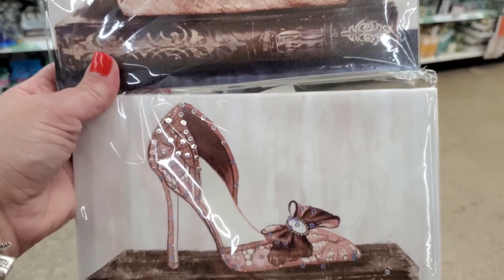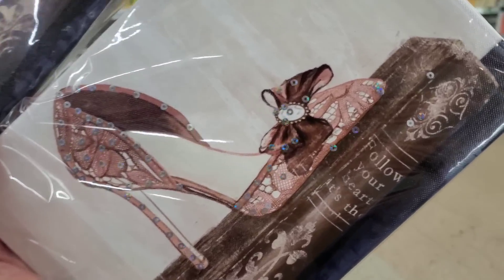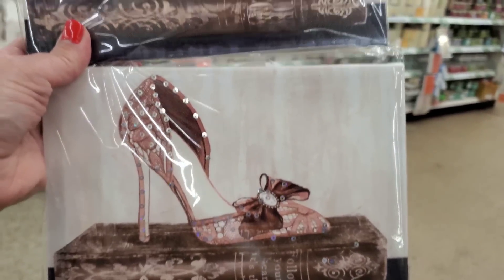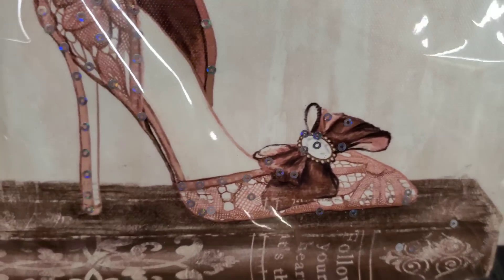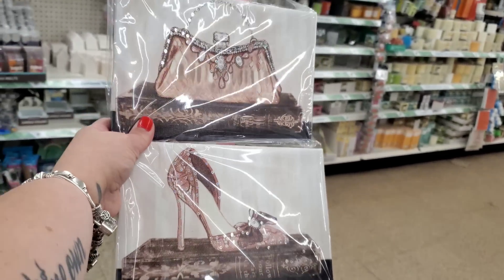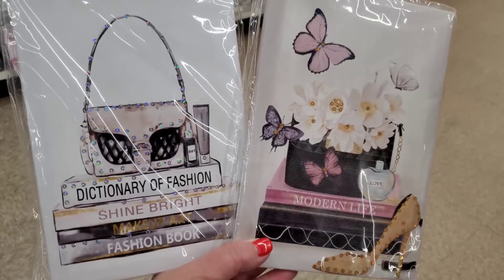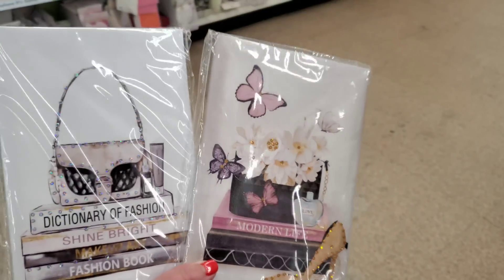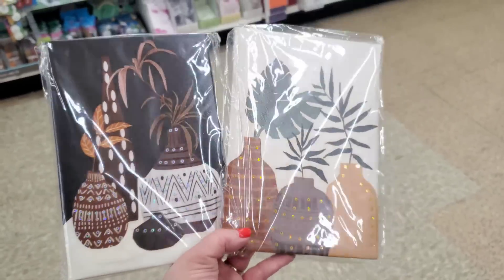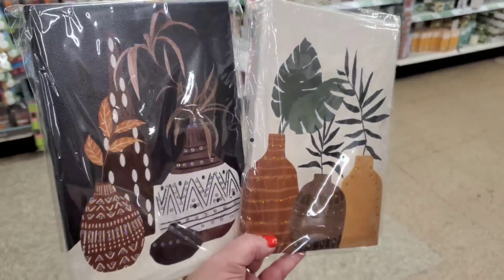Look at this set - I'm gonna grab this for my subscriber appreciation Valentine's gift in February. It says 'Follow Your Heart' - perfect for a Valentine's gift. I love the cameo, the heel, and this Victorian beautiful bag. These are gorgeous. Then look at this set: 'Dictionary of Fashion,' 'Shine Bright,' 'Fashion Book,' 'Modern Life' with butterflies. I love these - I found so many that I love that I just had to share them.